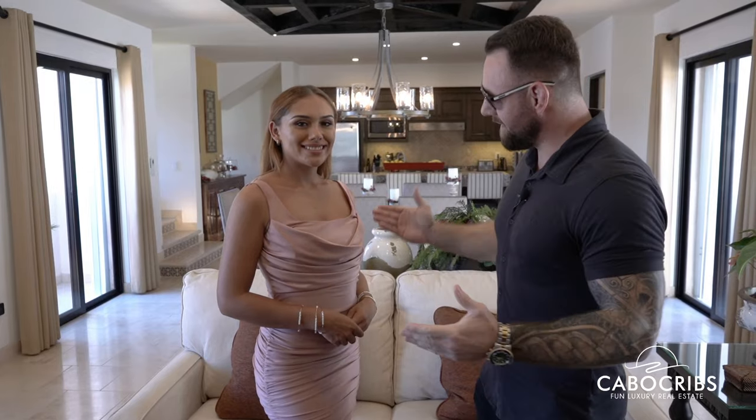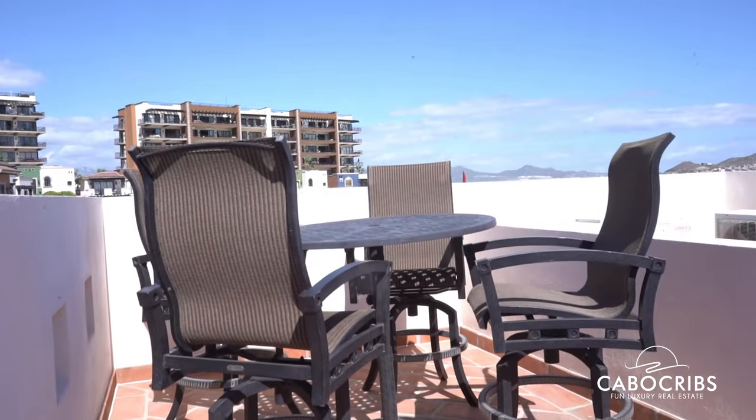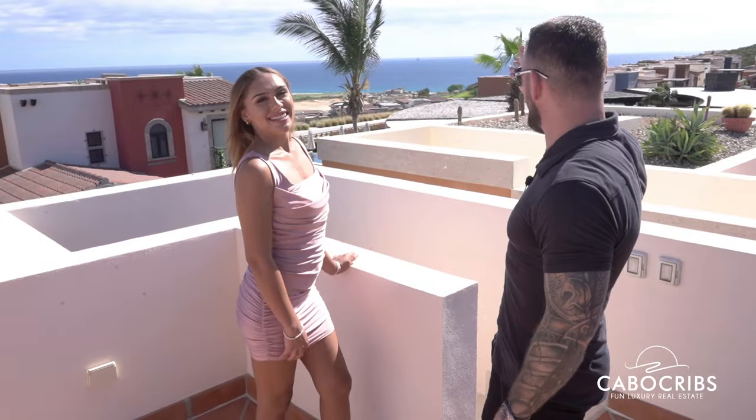We're going to go up to the rooftop and check out the beautiful view from there. All right guys, now we're here at the rooftop of this beautiful villa. From here you can see the Pacific Ocean and the Jack Nicklaus Golf Course. Absolutely beautiful. Two different tables over here so you can come up, get your fiesta on, get your dance on, whatever you want to do up here. There's also a spot where you could put a jacuzzi in if you'd like. What do you think about this villa? I love it. It's perfect.